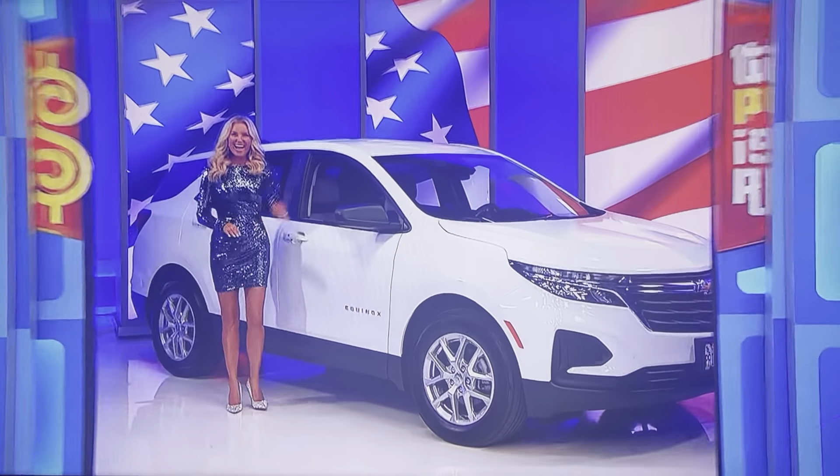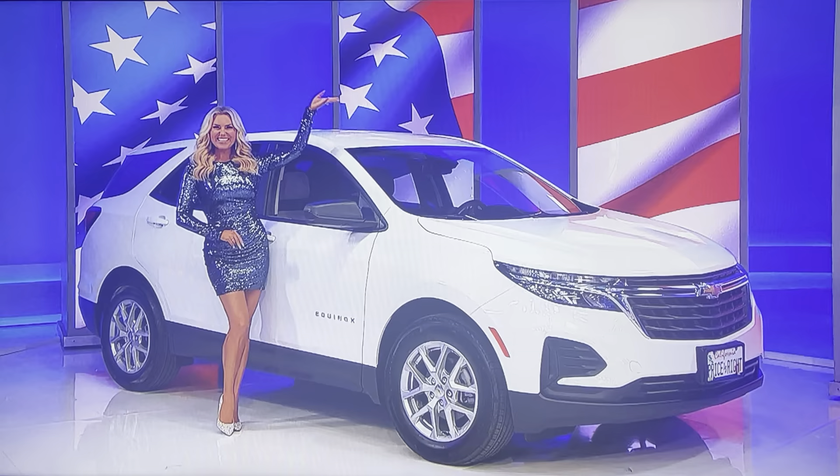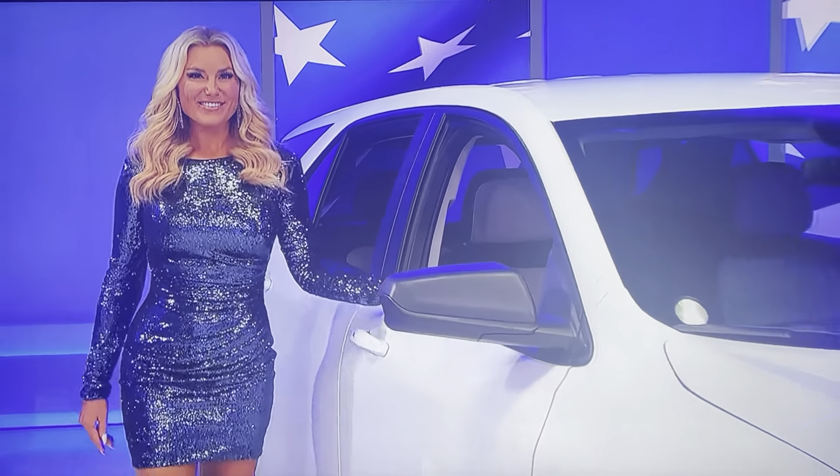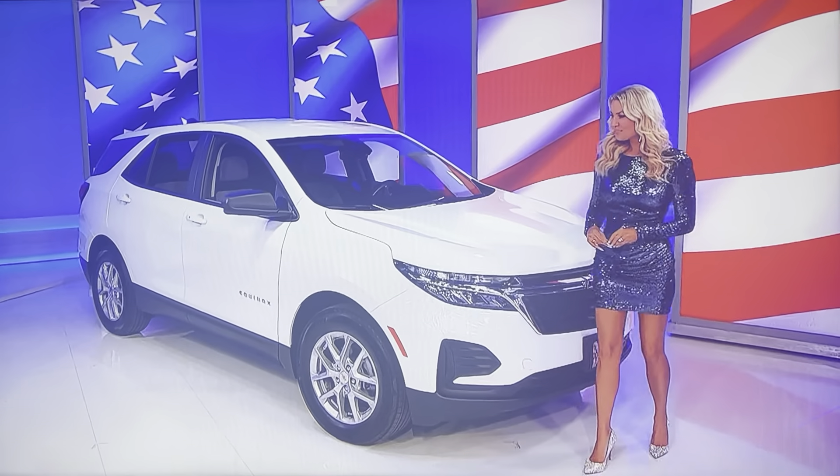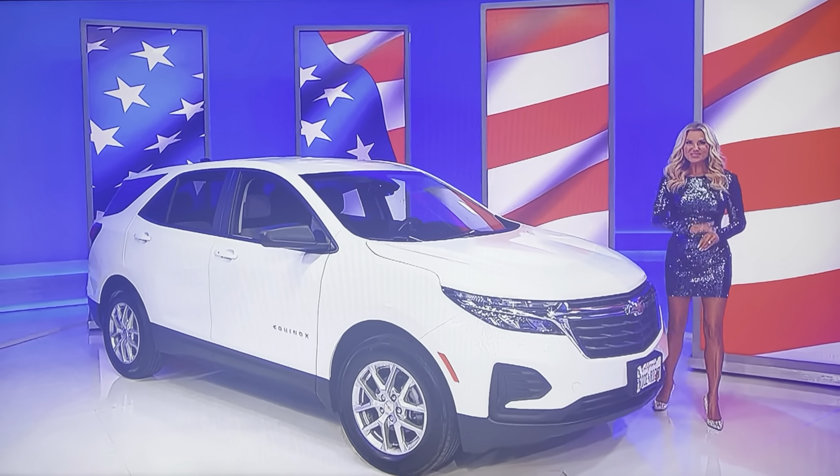And finally, for all you've done to serve our country, you deserve to be at ease behind the wheel of your brand new SUV! It's the Chevy Equinox LS, featuring a 1.5-liter engine, 6-speed automatic transmission, front-wheel drive, and convenience package!